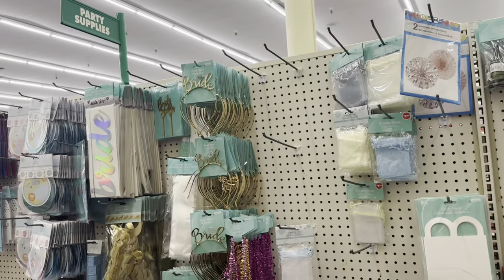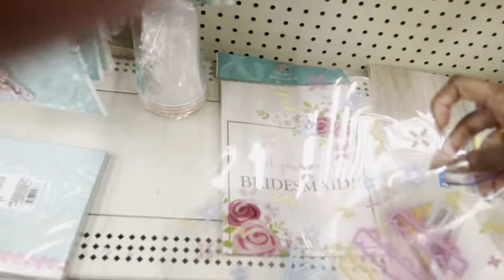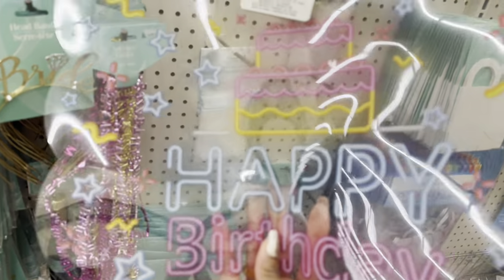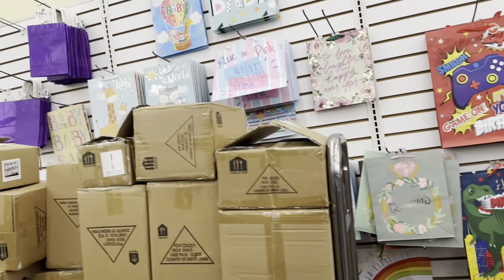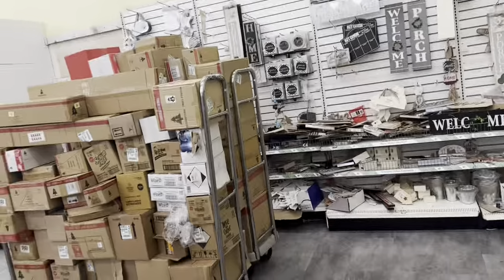I was hoping to find a 'Happy Birthday' banner but didn't see one. There's a 'Make a Wish' one and a skate-themed one. I did spot a little window cling that says 'Happy Birthday' — it's like a little thing you stick to the window. That's about all I see in this section. There are some gift boxes and bags, and it looks like they still have a lot of stock to put out. I'm going to head over to the next aisle.